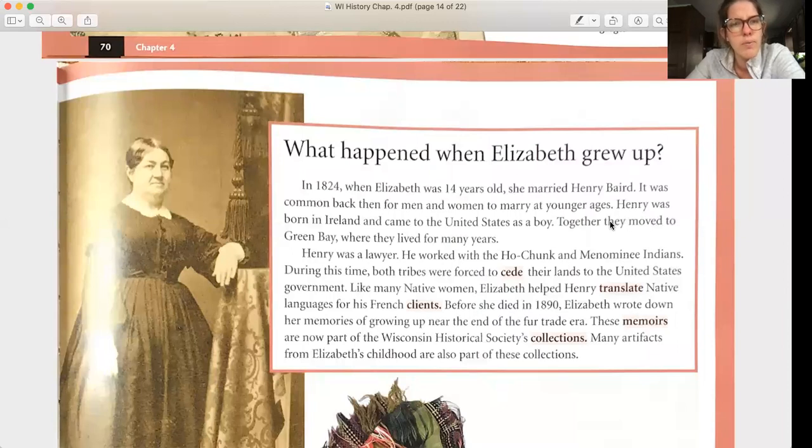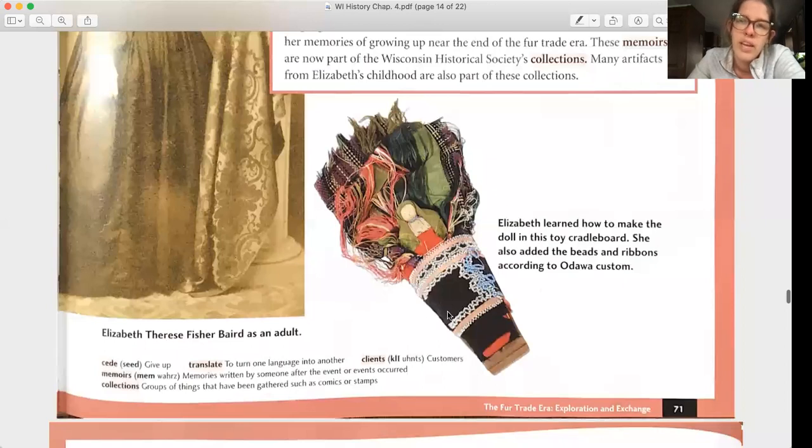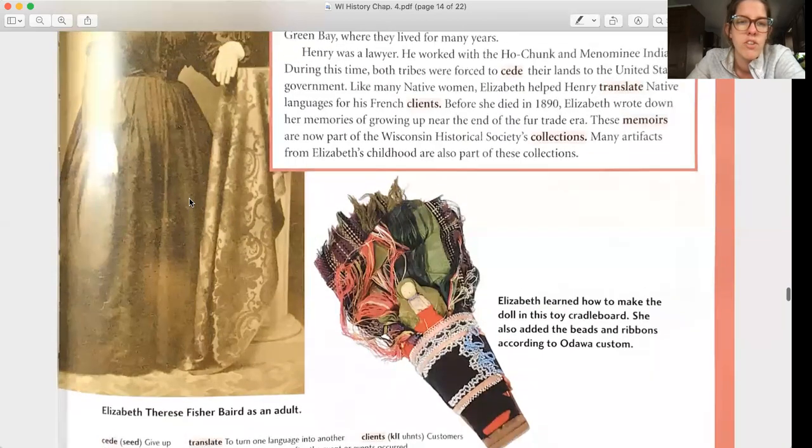In 1824, when Elizabeth was 14 years old, she married Henry Baird — it was common then for people to marry at younger ages. Henry was born in Ireland and came to the United States as a boy. Together they moved to Green Bay. Henry was a lawyer who worked with the Ho-Chunk and Menominee Indians during a time when both tribes were forced to cede their lands to the US government. Like many Native women, Elizabeth helped Henry translate Native languages for his clients. Before she died in 1890, Elizabeth wrote down her memories of growing up near the end of the fur trade era — these memoirs are now part of the Wisconsin Historical Society's collection.